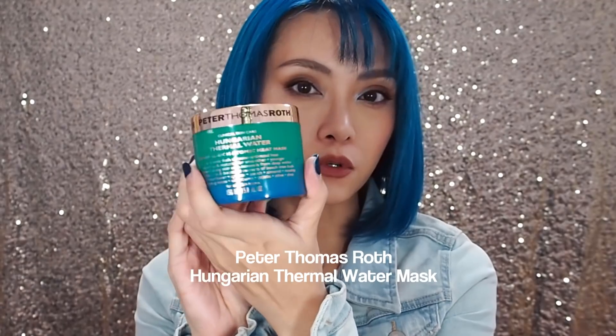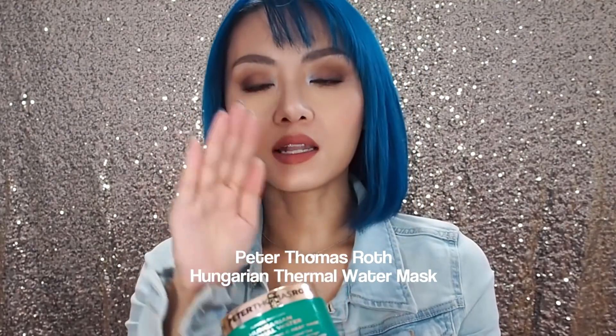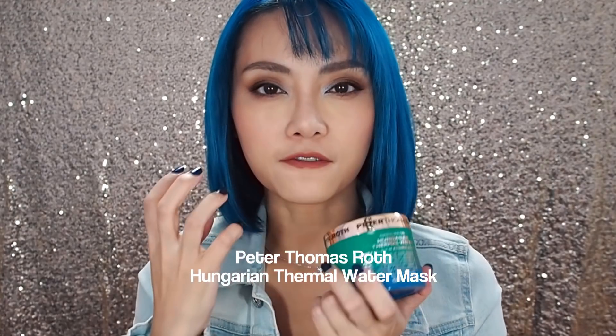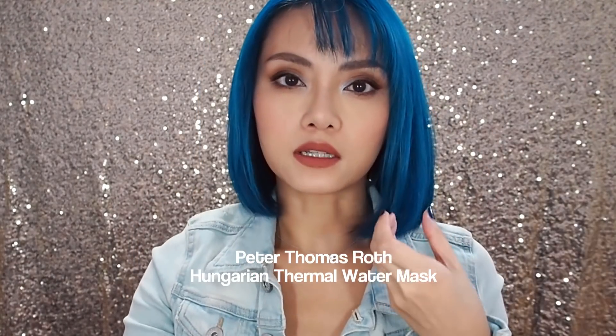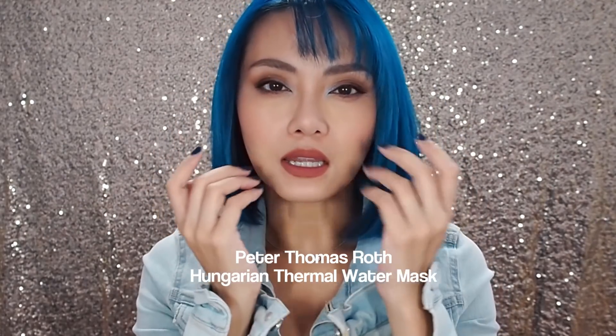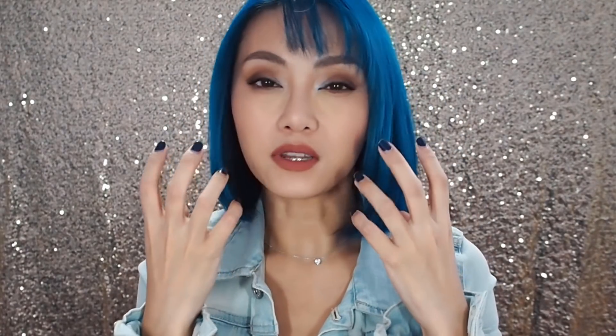The first item that has been getting a ton of use in the past month is the Peter Thomas Roth Hungarian Thermal Water Mask. What I love about this is that it only takes 2-3 minutes for a mini flash facial. Scoop out a little bit, spread it around your face and then you start massaging. It will just melt in, feels really nice and silky and very nourishing. After about 2-3 minutes of letting it sit, you wet your fingers and then you start massaging, and what this does is you get this flash of heat and the mask heats up.